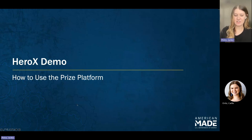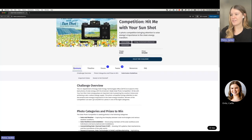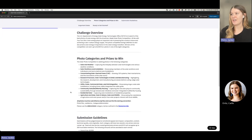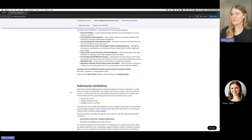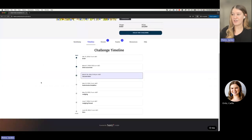HeroX is the official competition platform. On the solar photo competition page, you will find information about the prize, resources like the rules document, and information about Creative Commons and other things. The summary page gives an overview of the competition including photo categories, prize amounts, submission guidelines, important dates, and how to get started. You can also find a timeline on HeroX with the most current submission deadline including date and time, and when we anticipate announcing winners — so this is a really important page to check back on.